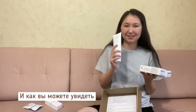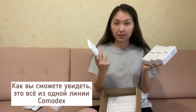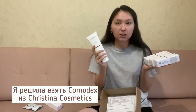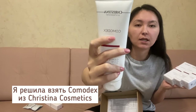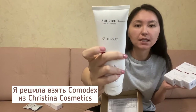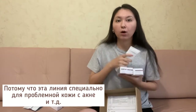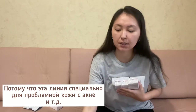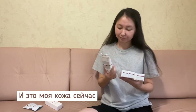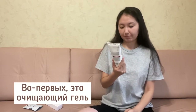As you can see, it's the Commodex line. I decided to take this Commodex line by Christina cosmetics because this line is specially formulated for skin in a very awful, terrible condition — especially with acne and similar issues. And there is my skin — let's have a look.